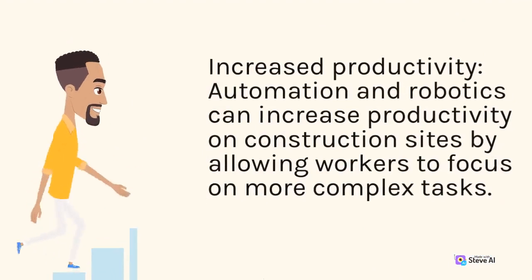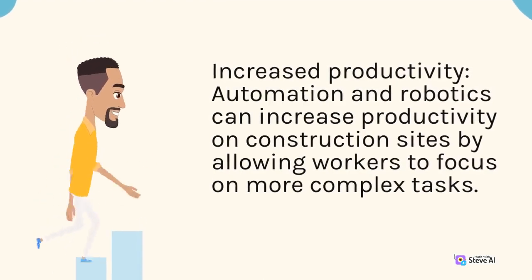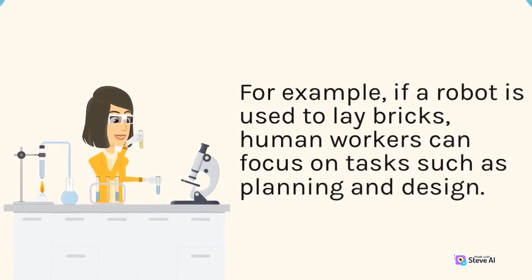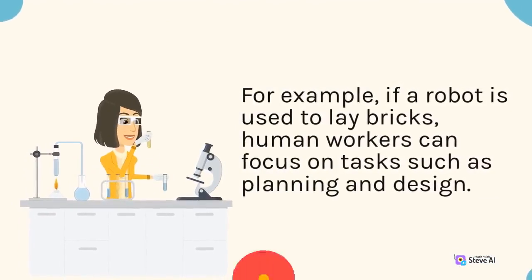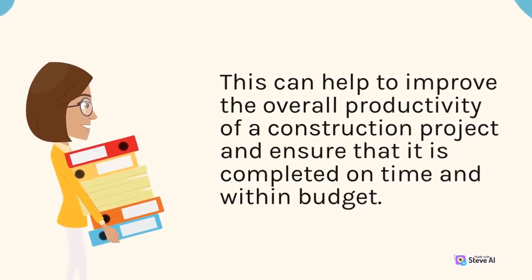Increased productivity: automation and robotics can increase productivity on construction sites by allowing workers to focus on more complex tasks. For example, if a robot is used to lay bricks, human workers can focus on tasks such as planning and design. This can help to improve the overall productivity of a construction project and ensure that it is completed on time and within budget.